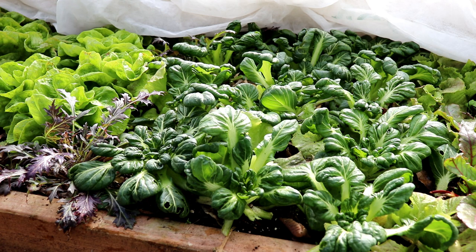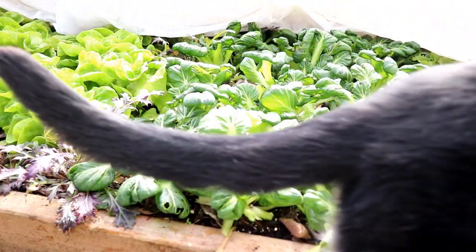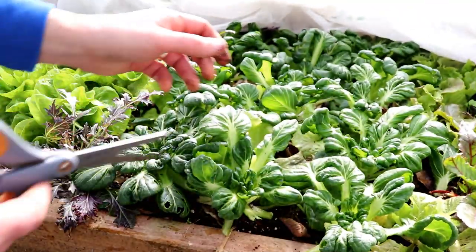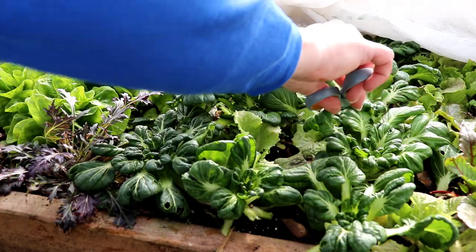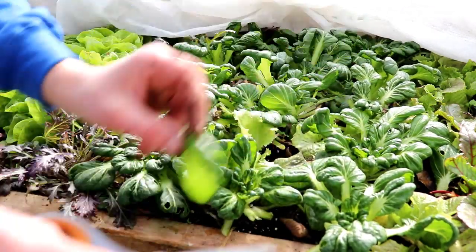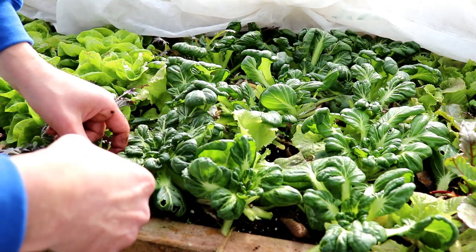So let's harvest some tatsoi. These plants are perfectly fine, not even showing much stress, just a tiny bit.